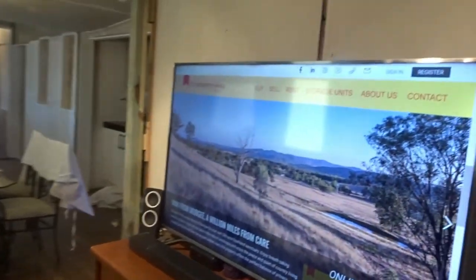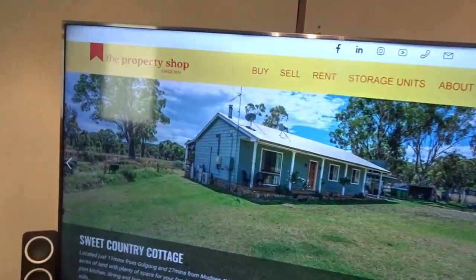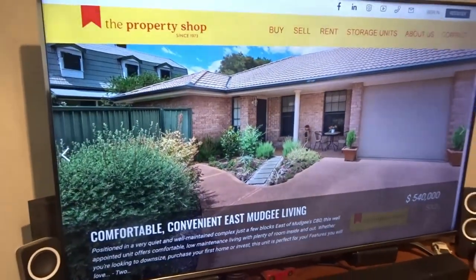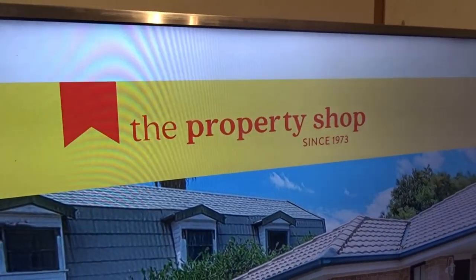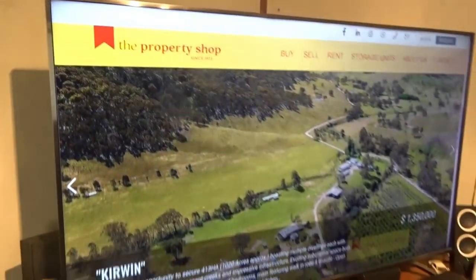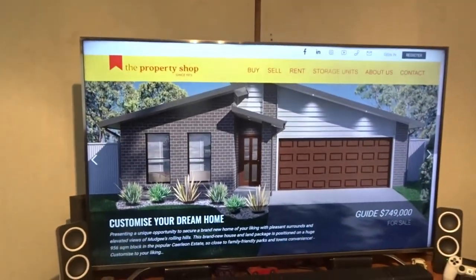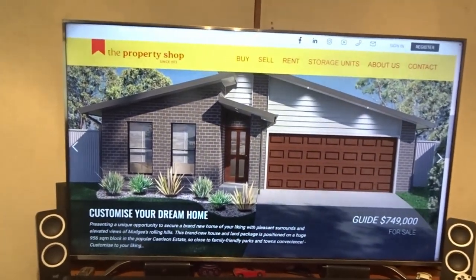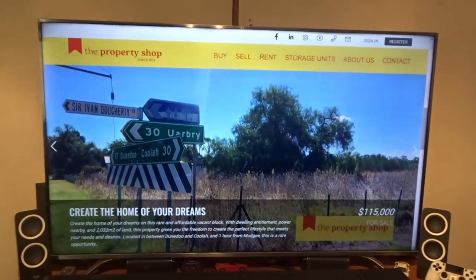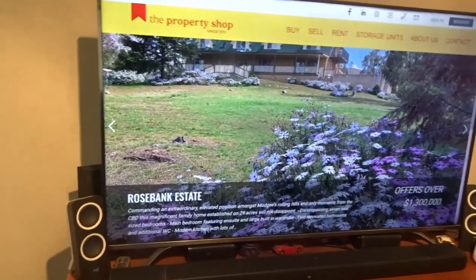The people that are selling the property are the Property Shop from Mudgee — that's who'll be selling the house for us. We've bought houses from them before and they're great agents.